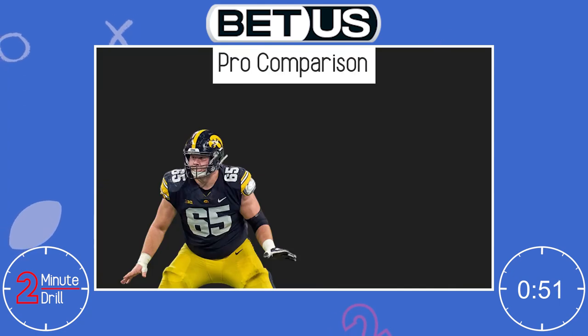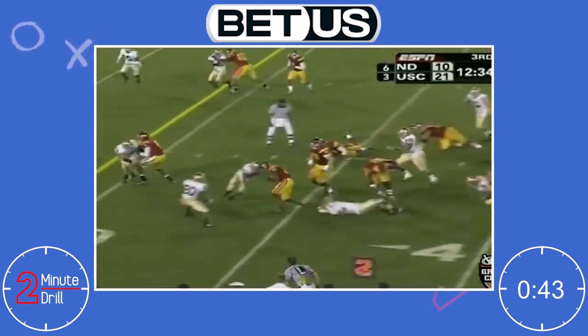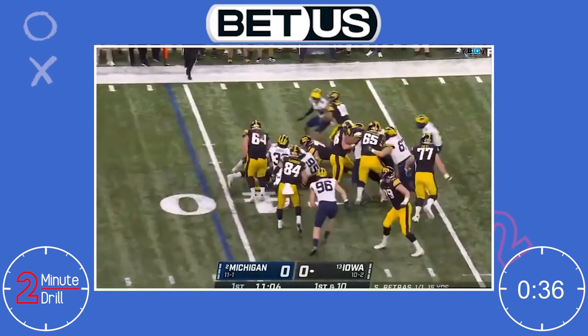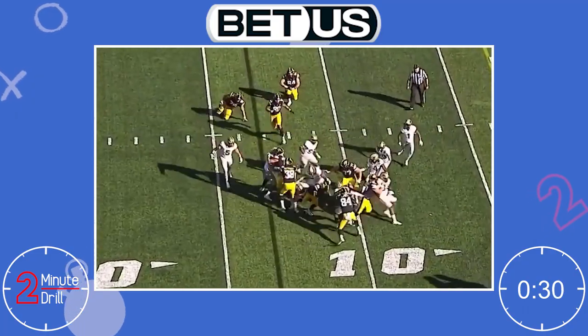There are a few comparisons I've heard for Linderbaum's game, but the one I like most is Carolina Panthers legend Ryan Khalil. Khalil was another undersized center prospect who was highly touted coming out of USC for his tremendous athleticism and polish on the offensive line. With their comparable skill as move blockers and ability to manipulate leverage, Linderbaum has the capability to follow Khalil's path that had two All-Pro first-team appearances and five Pro Bowls.